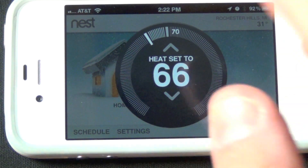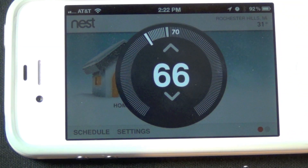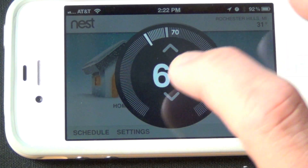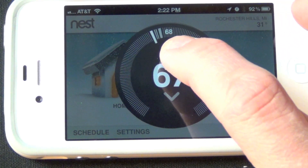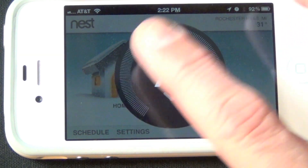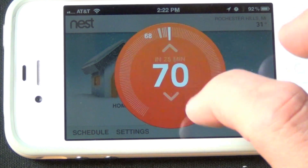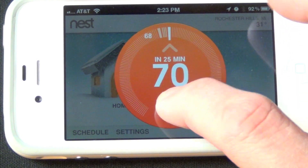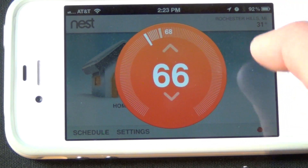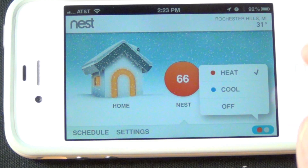The temperature is set to 66 degrees, and you can adjust it using the arrows — you can even hear the clicking sounds as you would turning the knob. You can also see the ambient temperature. If you go above the ambient temperature, you'll see the screen turn red when the heater kicks in. Tapping back down to 66 degrees adjusts it automatically.